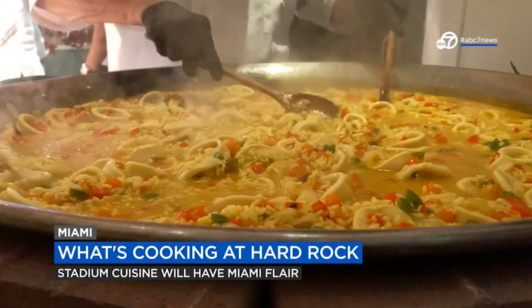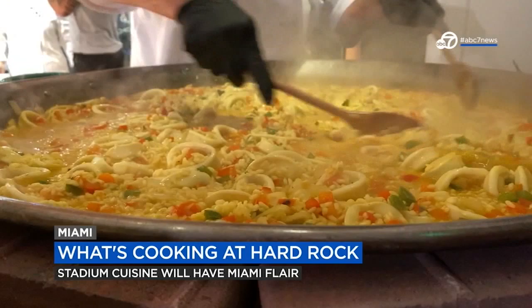In our premium areas, you definitely want to try the paella in the club areas. That was a recipe shared with one of our executive chefs from Madrid, so it's authentic.